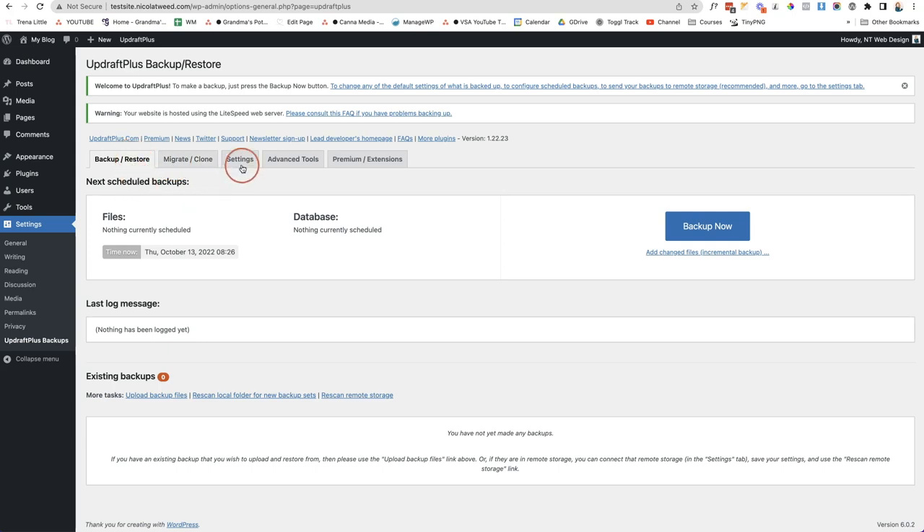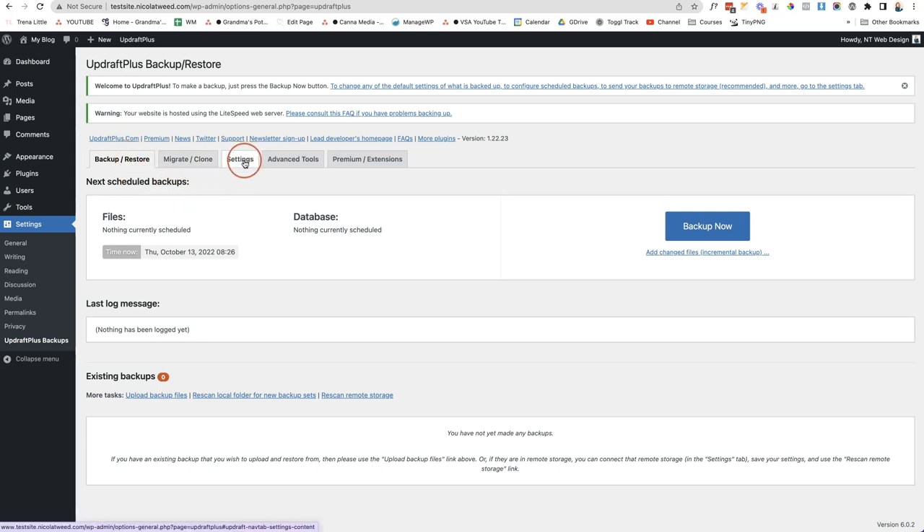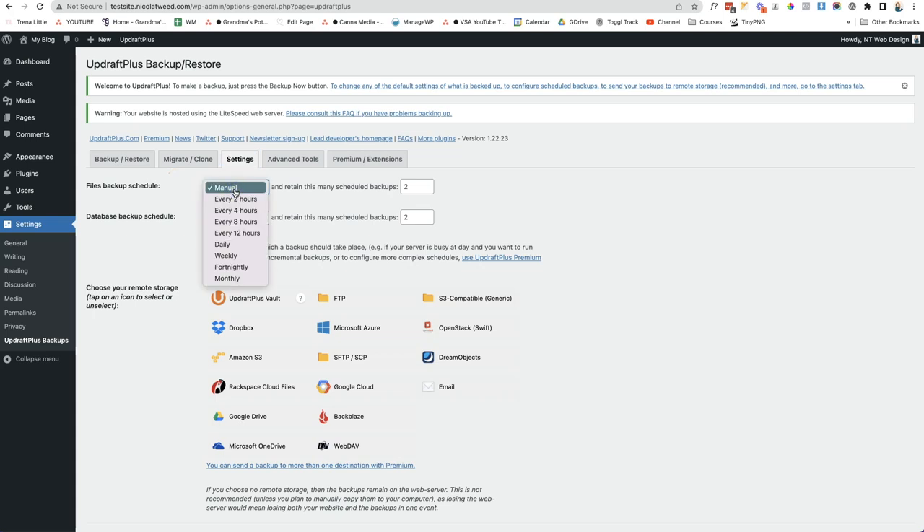Go to the Settings tab and set how often you'd like backups to be taken. If you're making changes frequently, take backups daily or weekly. If you're not making many changes, monthly is perfect. Choose monthly for both your files and your database, and retain at least one of those backups.